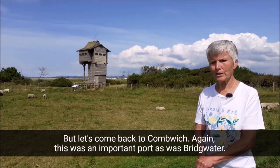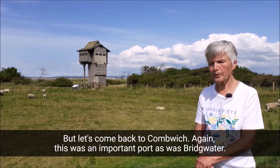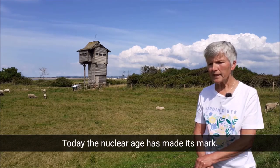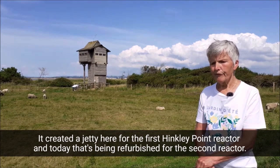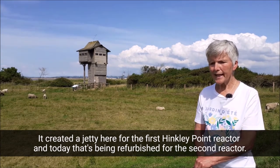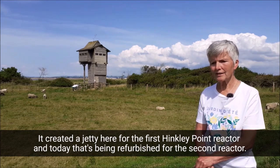But let's come back to Combwich. Again, this was an important port, as was Bridgewater. Today, the nuclear age has made its mark — it created a jetty here for the first Hinkley Point reactor, and today that's being refurbished for the second reactor.